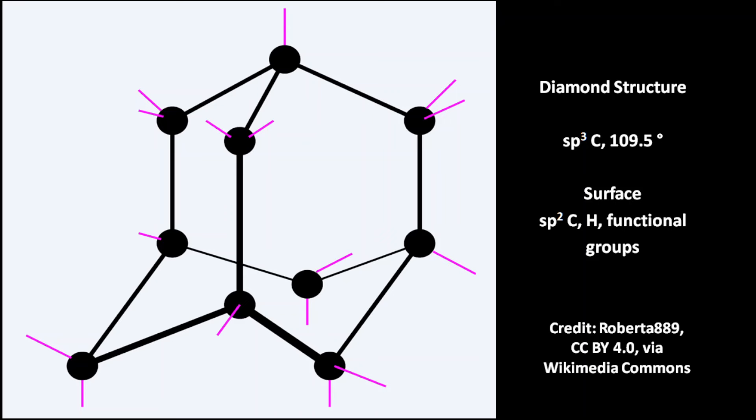The tetrahedral structure gives diamonds their hardness. The sp3-hybridized carbon atoms have a bond angle of 109.5 degrees. At the surface there are sp2-hybridized carbon atoms, hydrogen atoms, and functional groups.